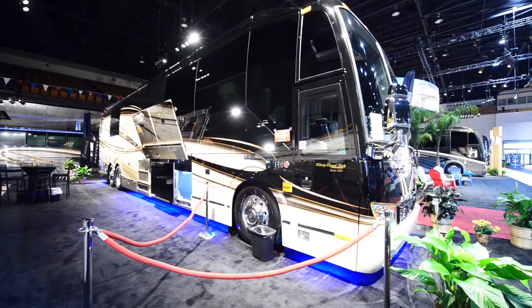We're going to talk about some specifications of this particular model, and then we're going to do a tour. This is a 2015 Liberty Elegant Lady. This is a Prevost model, the H345 VIP. Its total length is 45 feet. This particular model has two slides and, of course, it does have awnings.